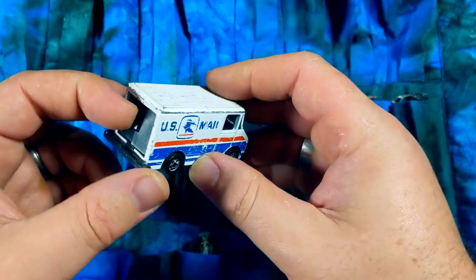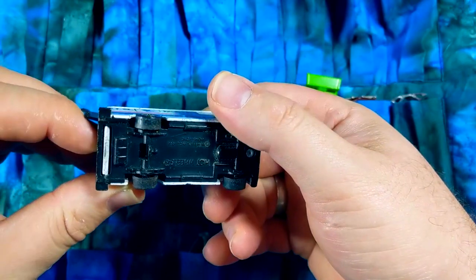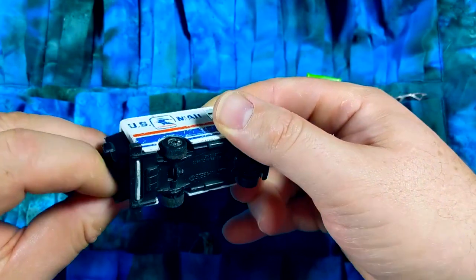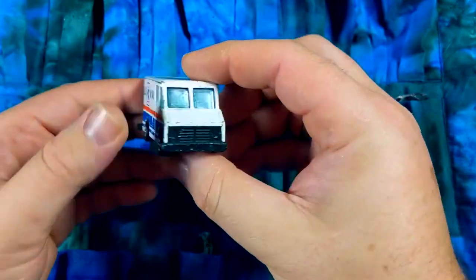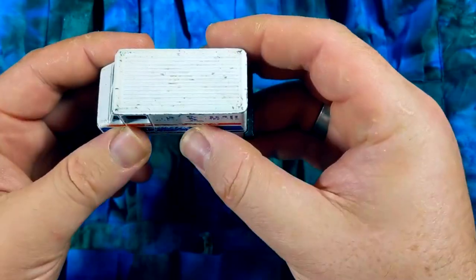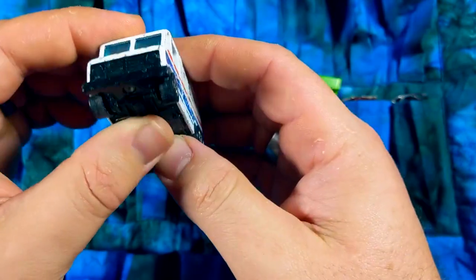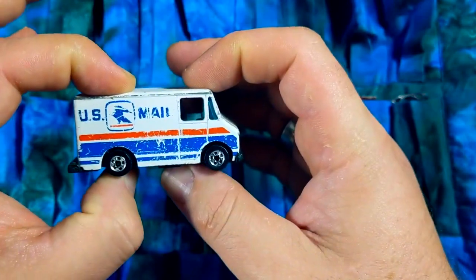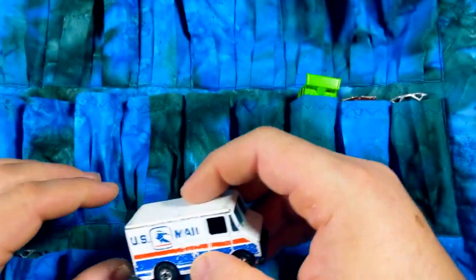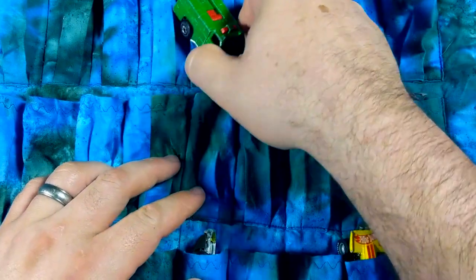Black wall US mail truck — I think it was called the Combat Medic or something like that at some point. It has opening doors and both doors are still there. You can still see the US mail logo on the side. My dad was a letter carrier for 37 years, as many of you know. So it's always fun to get a mail truck to add to the collection. Might have to do a regular old resto on that.